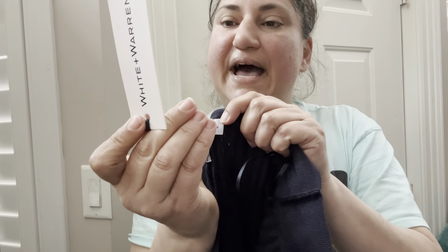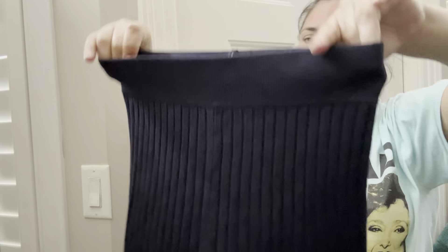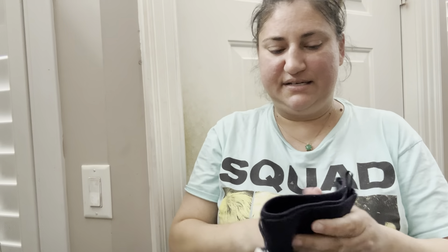Next to the Patagonia, this was definitely my best find. This is White and Warren, new with tag — it's a cotton silk ribbed A-line navy skirt, and it is just fantastic. White and Warren is a very expensive brand, so I was so excited to find that, and it'll be fun to see how it does.